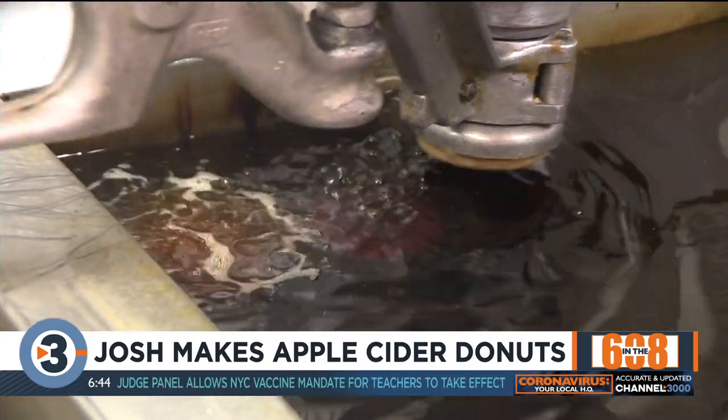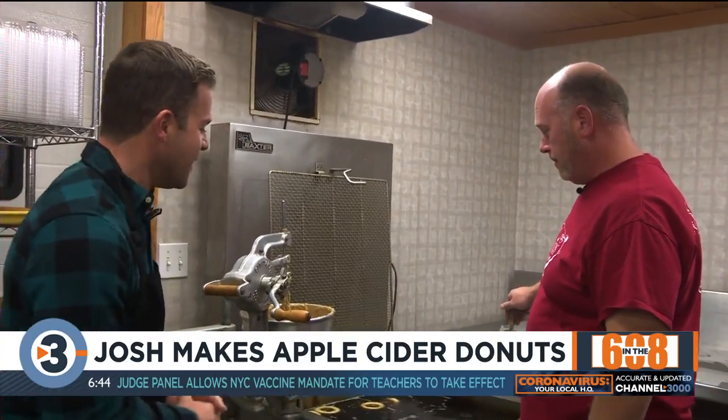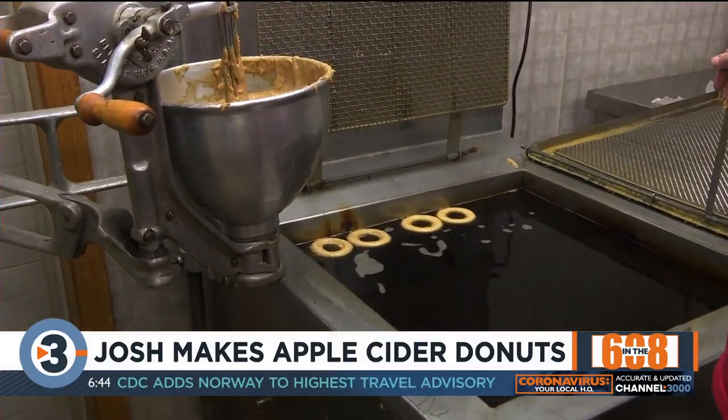We're learning a little bit more of the secret behind making apple cider doughnuts. Seth Tully is with us, and that was quite the process, but look at that — we're already frying them up. These are some of the best doughnuts around; we get a lot of comments about them.